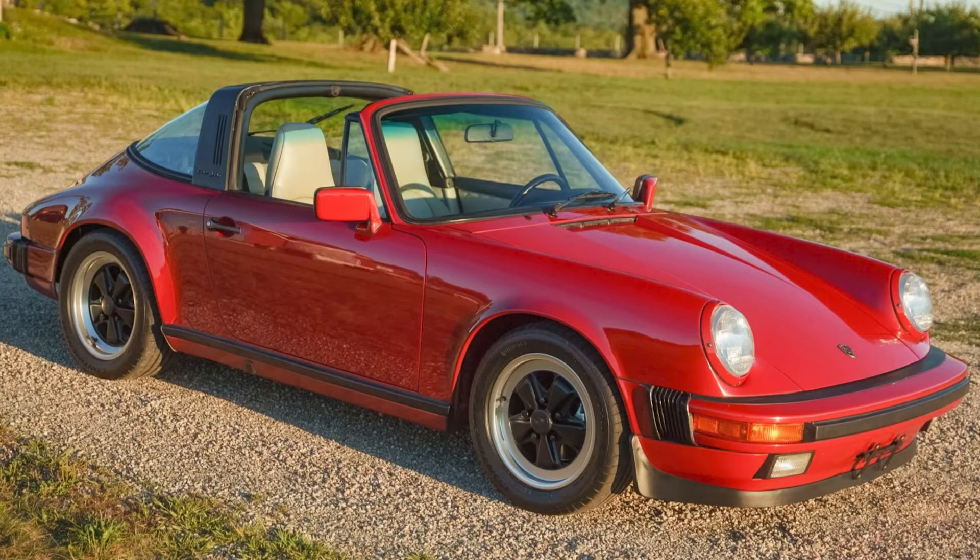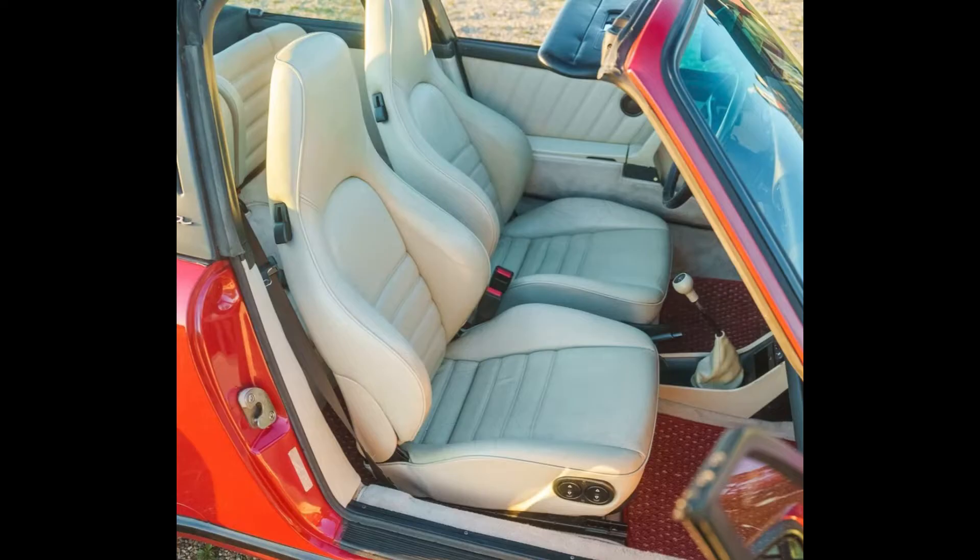Another Targa — a Carmine Red over linen leather 1987 911 Targa with 54,000 miles sold for $78,500. It sold last year on Bring a Trailer for $64,000. Today's sale is likely a little beyond fair. Carmine is a good red though, and the sports seats are always a draw.